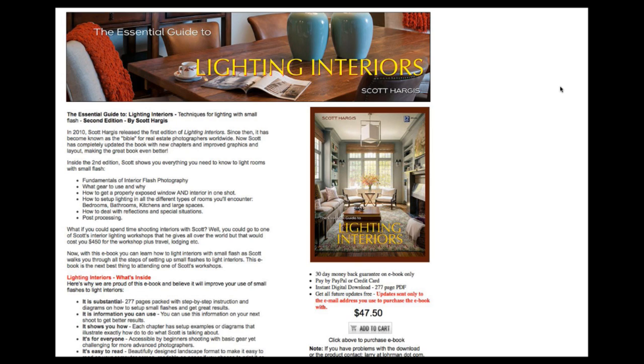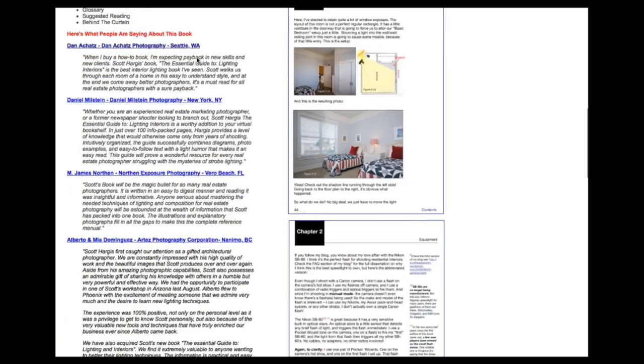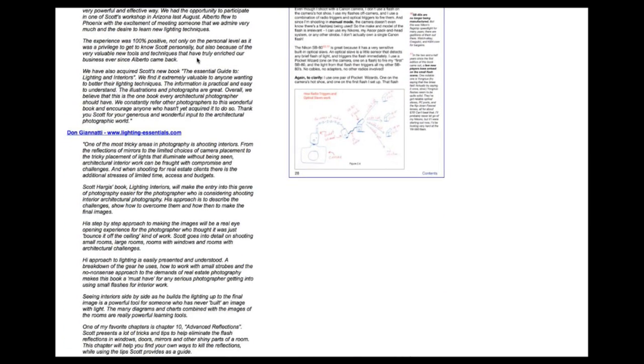Scott has a book and also a video series that both go into the techniques behind doing real estate photography. Interior photography is one of the more technically demanding genres around. The book and video series go through the basics of how to do it and then advance into more advanced techniques — he doesn't hold anything back. The website for the video series is lightingforrealestatephotography.com.